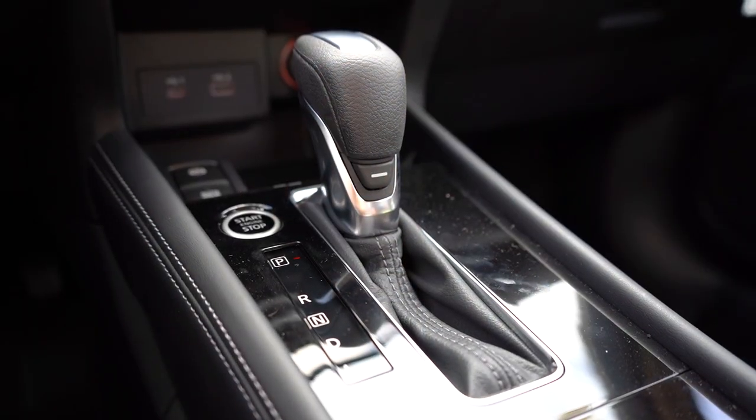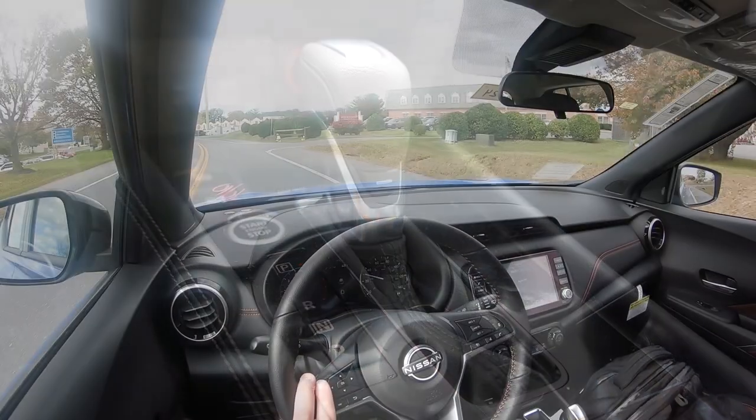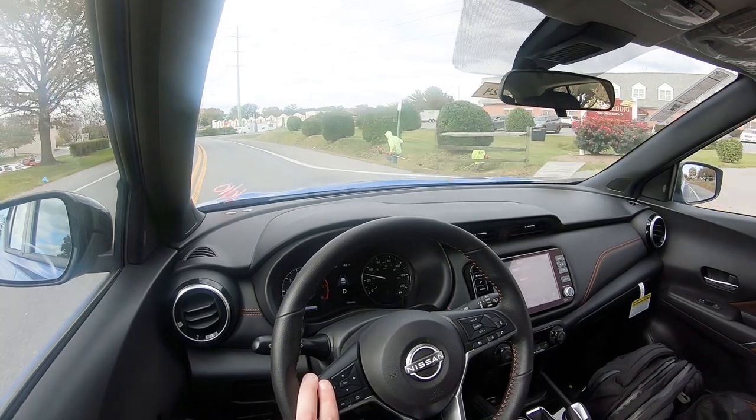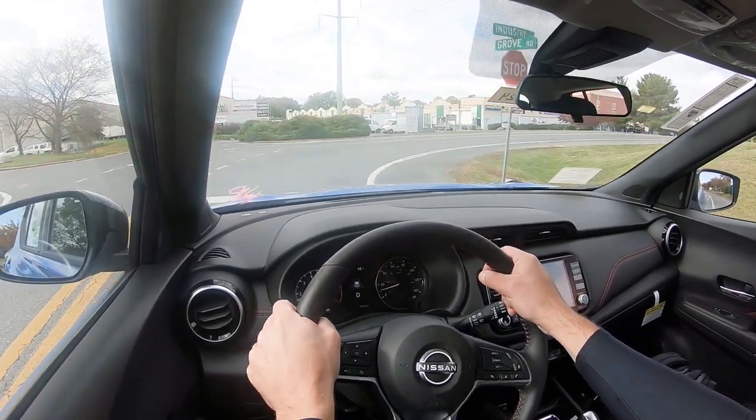Before we do the acceleration test, there is a hidden sport mode in the Kicks. It's simply that horizontal line located just underneath the shifter. If you press that, it's going to adjust things like shift points and throttle response. It goes overlooked quite often because it doesn't say 'Sport' or 'Drive Mode' — it is simply a horizontal line. But that's what it's there for.